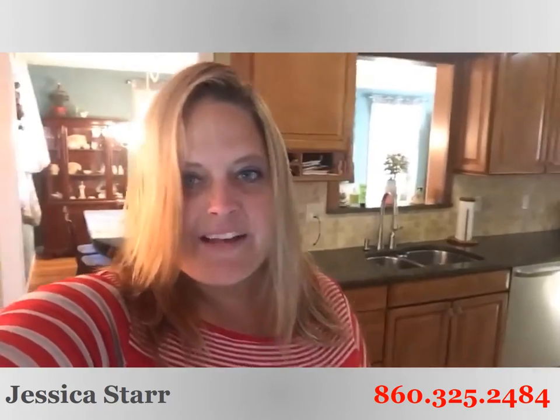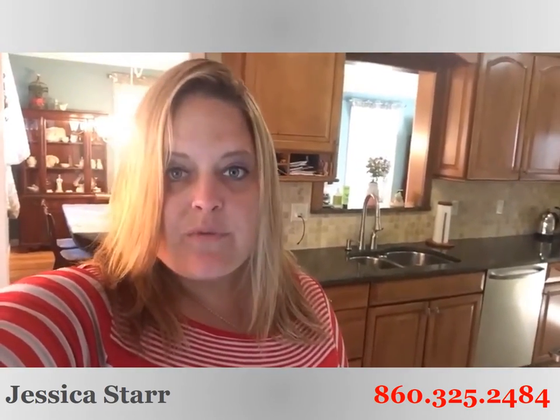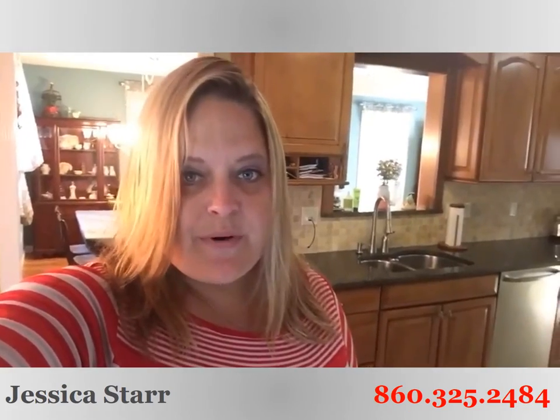Hey guys, Jess Starr here with Starr Realty Group at Keller Williams Realty, standing inside our beautiful new listing. This one is 24 Oxford Court in Simsbury, Connecticut — a beautiful section of Simsbury.